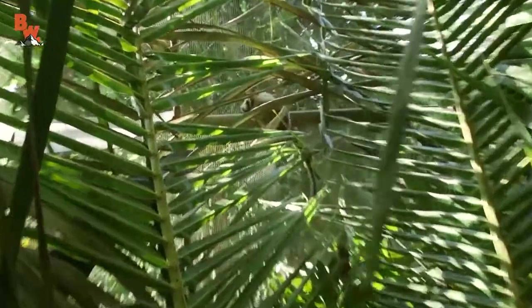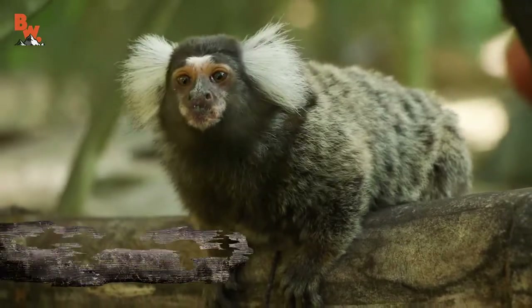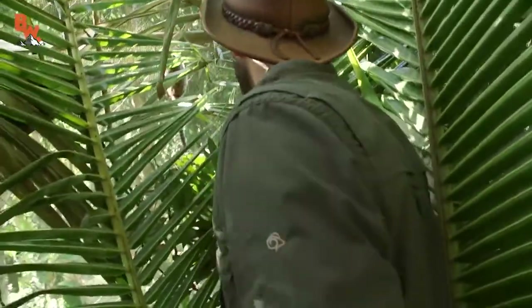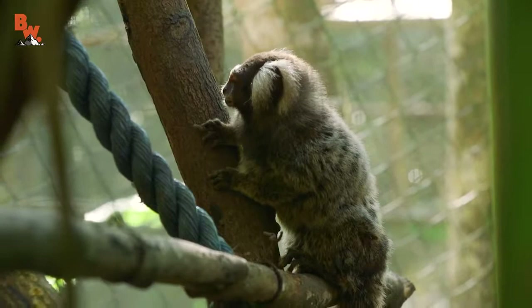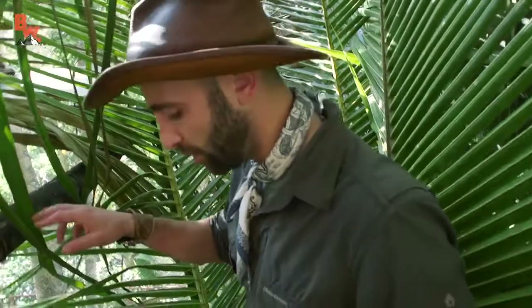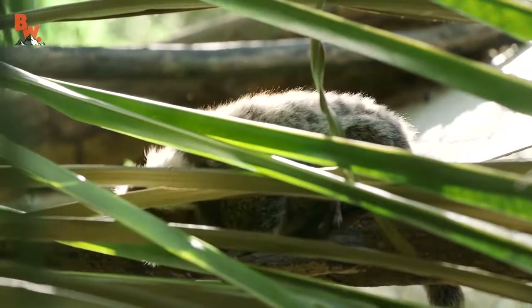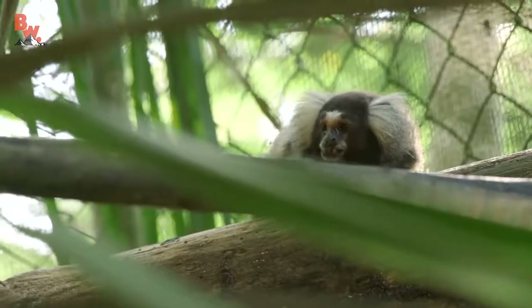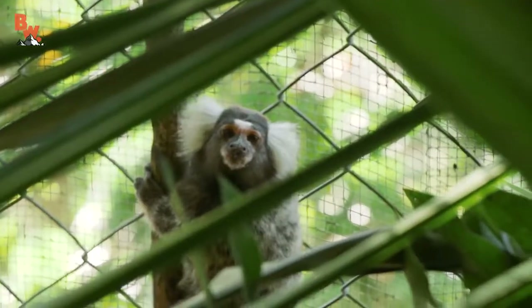Oh, I see one. And we are locked in. There they are. That's the common marmoset — one of the smallest New World monkey species in the world. The only thing smaller than this is the pygmy marmoset. The goal here is going to be to have them get comfortable enough to actually walk on my shoulders and on my hands. And hopefully I'm not bitten, because they have a very impressive set of chompers. The mouth almost looks like the mouth of a piranha. Their teeth are all sprawled out everywhere.